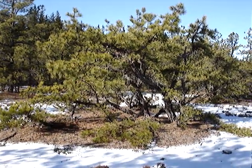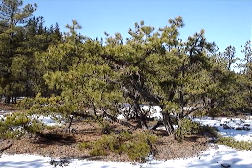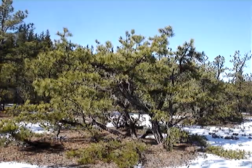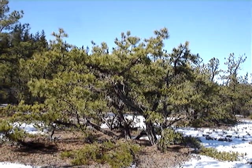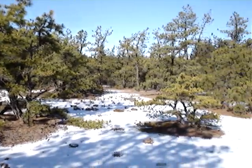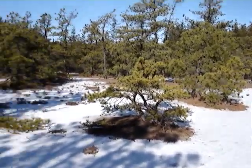Hello. Today is January 9, 2009, and I'm about 50 feet off of the nature trail in Wharton State Forest. I just wanted to show you and talk about these pitch pines right here.